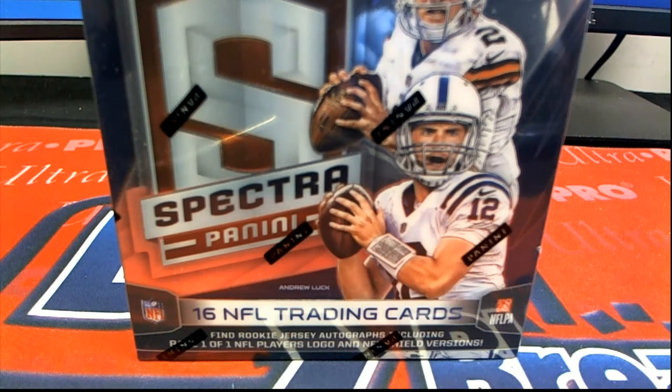All right, 2014 this is Panini Spectra Football. This is number 246. Good luck everybody.